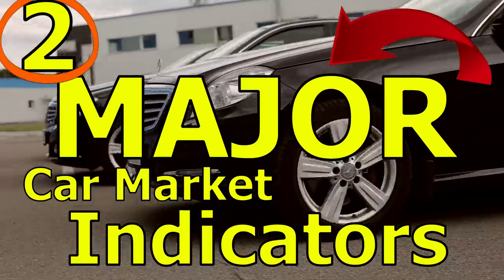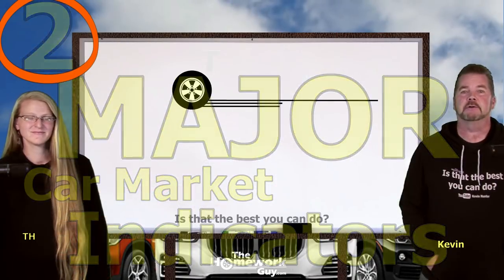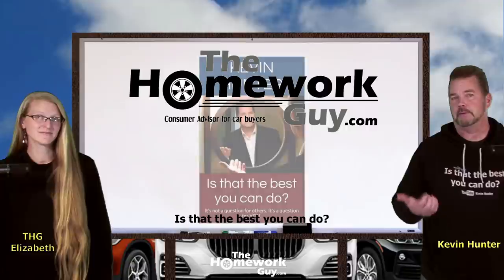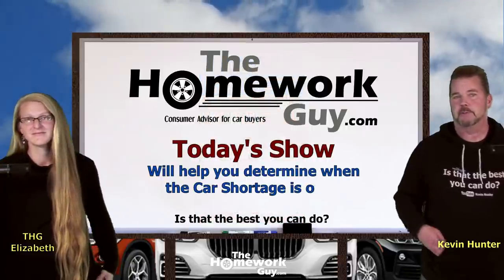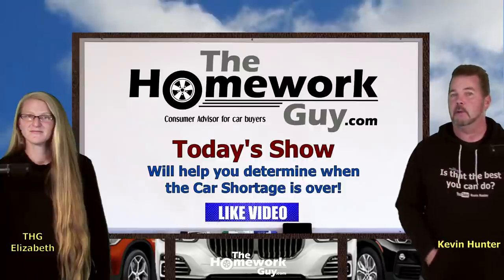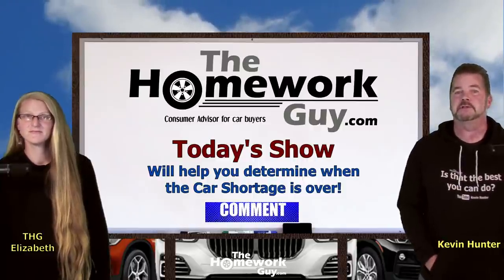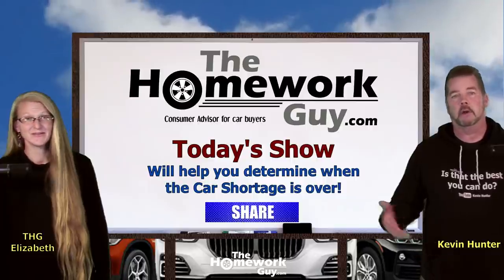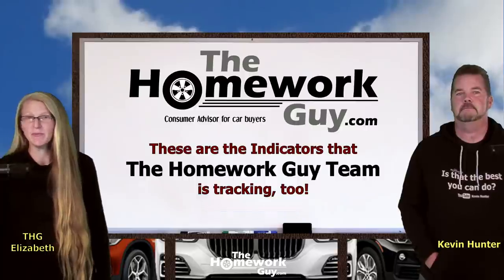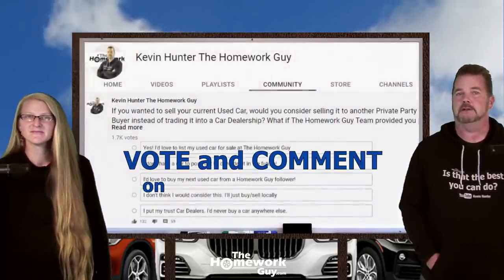Two major indicators to watch for to know when the car shortage is ending. Hi, I'm Kevin Hunter, the Homework Guy and author of 'Is That the Best You Can Do?' I'm here today with the amazing Elizabeth, and we're going to share some information that's laying right in front of you. By being aware of it and knowing how to get your hands on it, you'll know when you should consider buying a new car again. Knowledge is power.